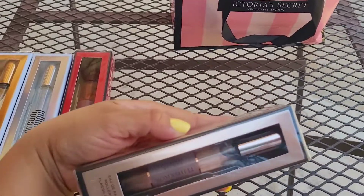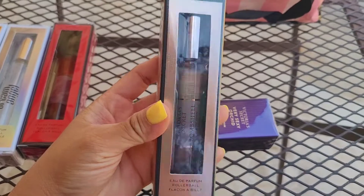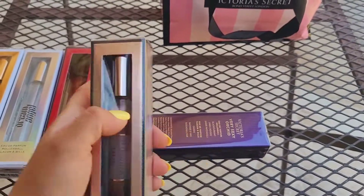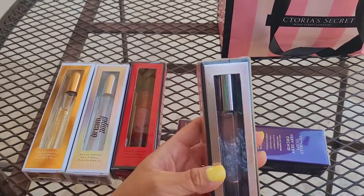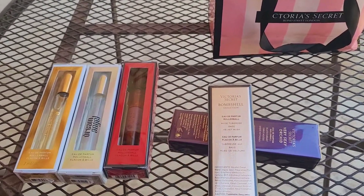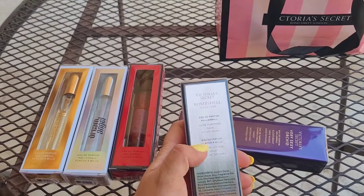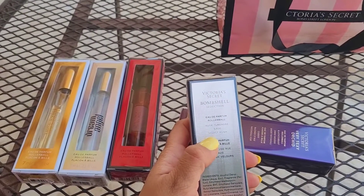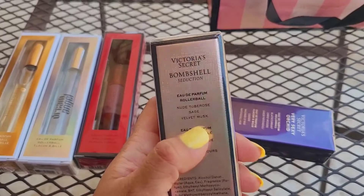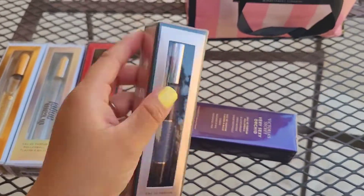The next one is the Victoria's Secret Bombshell Seduction — look at that packaging, so cute! They usually come with a little bow or something. They changed their packaging to more simple, but I don't mind — I just take off the old ones and put little bow ties around it. The notes for this one are nude tuberose, purple rose, sage, and velvet musk.